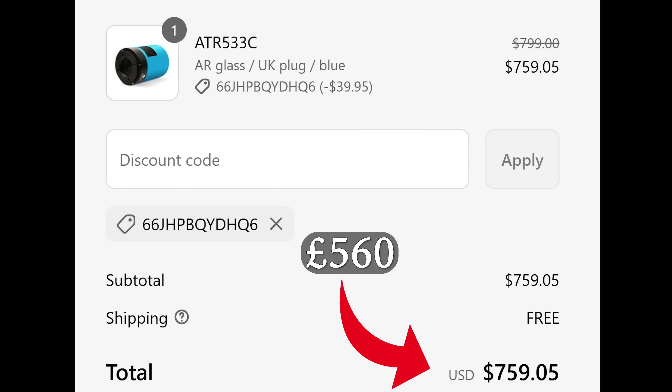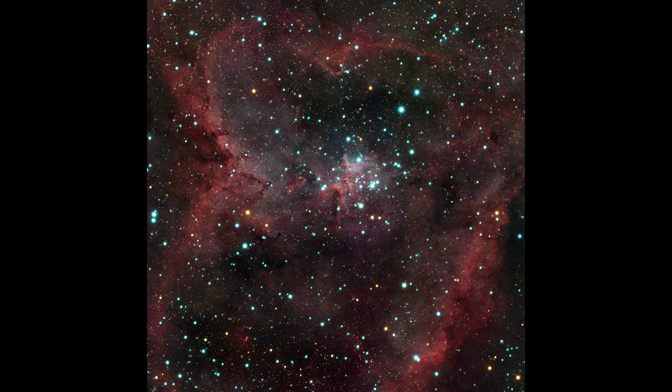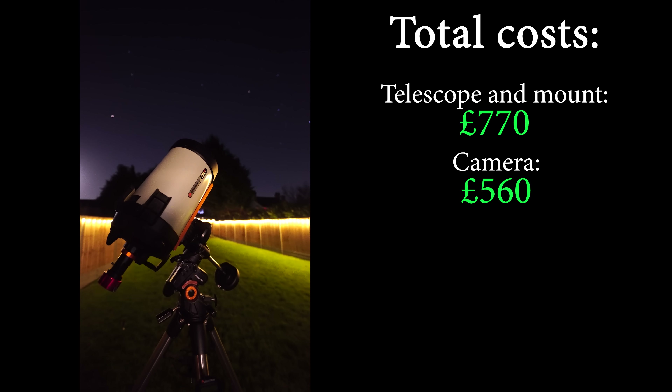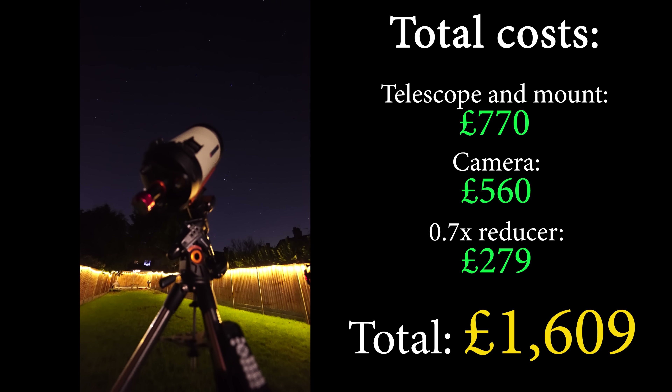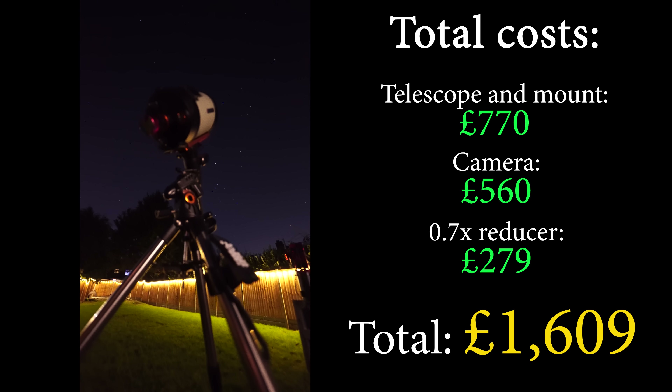In case you're wondering why the 533 sensor — it's an amazing deep sky imaging sensor but also more than capable for planetary imaging. So in total, we have a setup that can really do it all, and it only cost me £1,600. Alright, enough maths and yapping — it's time to start snapping.